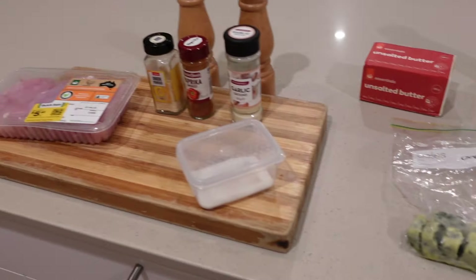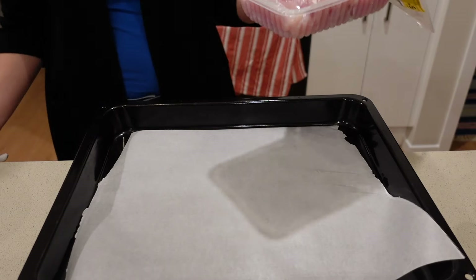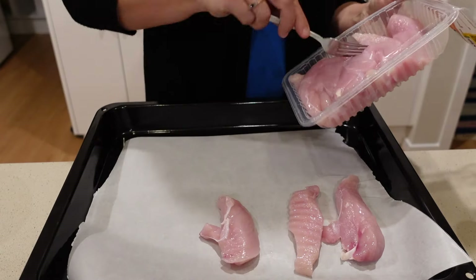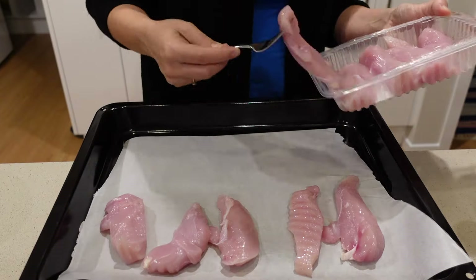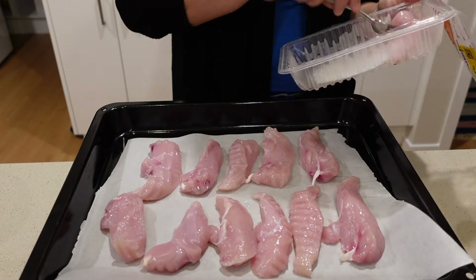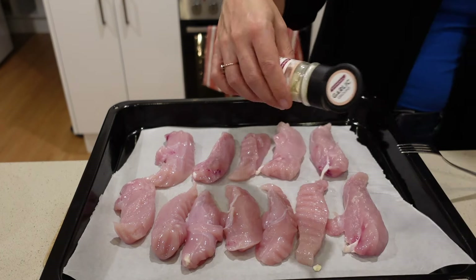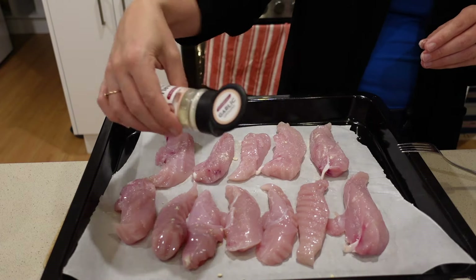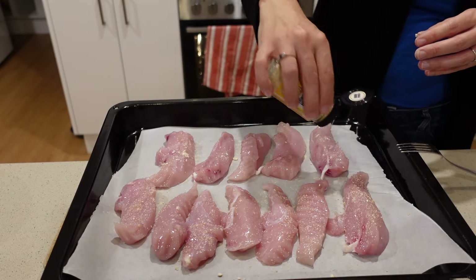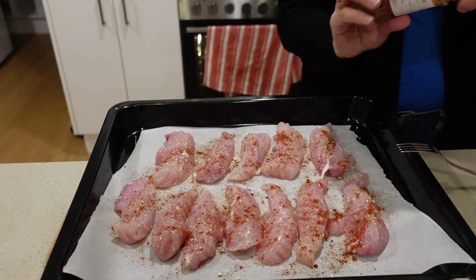I've lined an oven tray with baking paper and I'm laying the chicken out on the sheet pan. The recipe called for chicken breast cut in half to make it thinner, so I figured tenderloins would work well. Normally I wouldn't buy tenderloins but they were cheap from my clearance haul. Now I'm seasoning them with the recommended spices: onion powder, garlic powder, and paprika — I used the smoky kind.